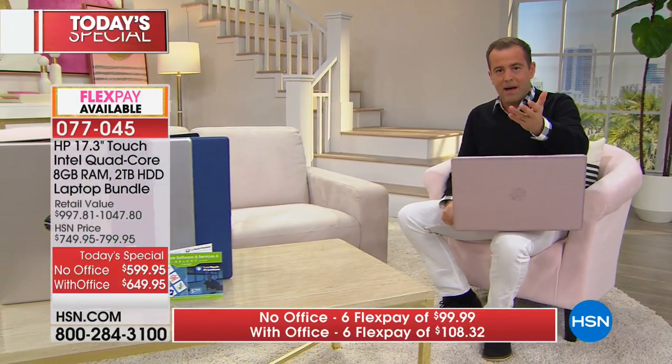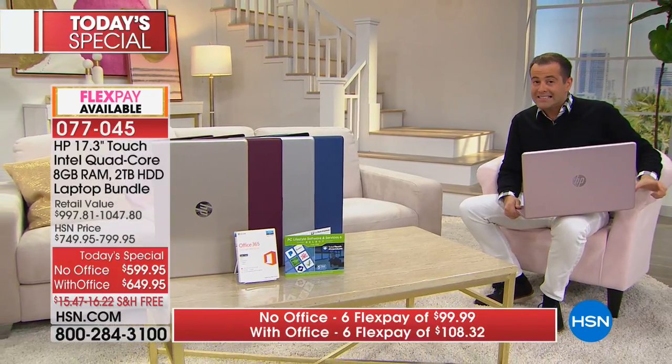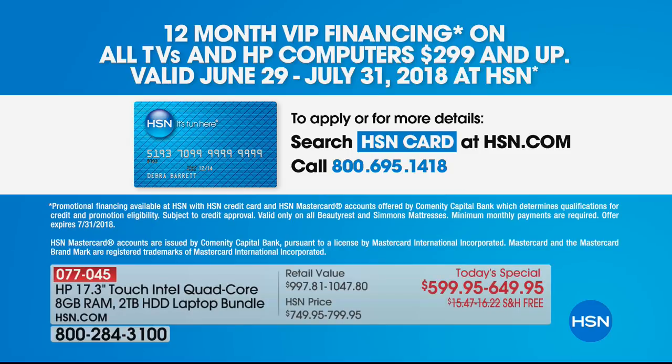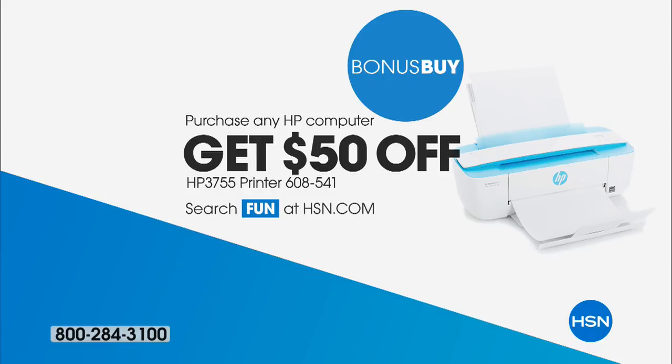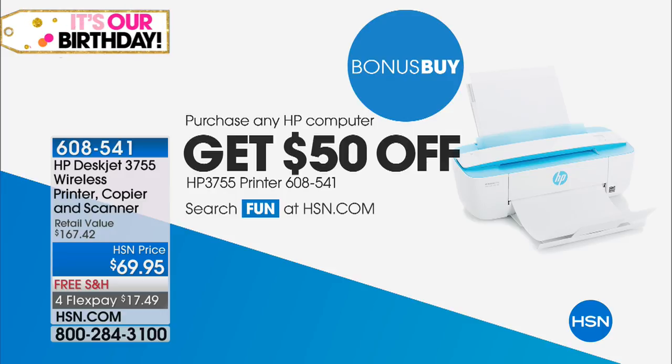There's also VIP financing for HSN credit card holders — nine-month VIP financing bringing the price down to about $49 and $54 respectively. Robin earlier mentioned the printer deal: if you order the HP laptop Today's Special, you can get the HP printer — typically $69 — for just $19.95. It becomes a full HP makeover.